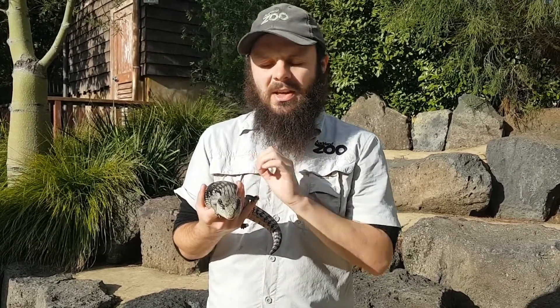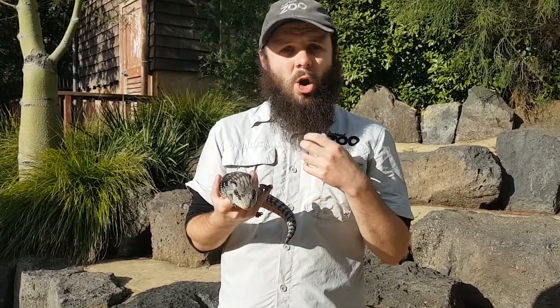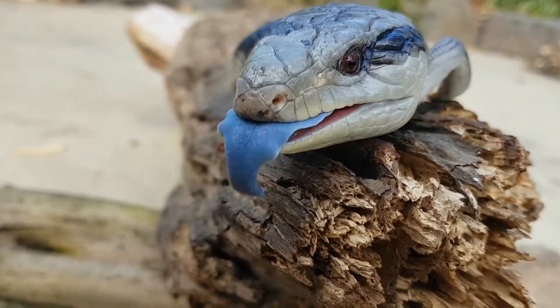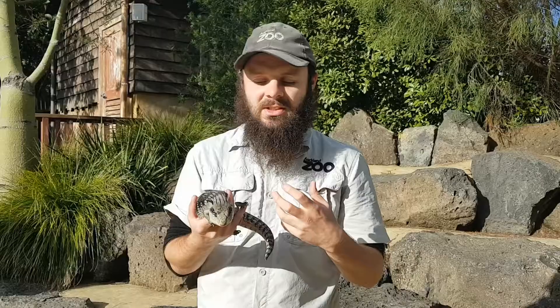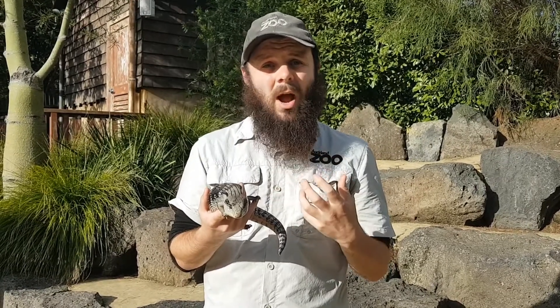If these guys are ever in trouble - if there's an animal that wants to eat them - what they'll often do is open their mouth up, stick their tongue out and hiss at their predators. In nature, bright colours can actually mean danger, they mean stay away, and they might mean that they're venomous or poisonous. So a lot of animals will actually leave these guys alone when they see that really bright blue tongue.